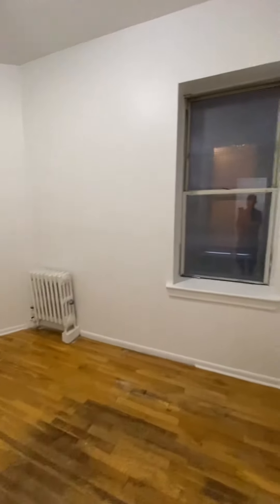This tenant just moved out, so it will be painted and cleaned. We have another queen size bedroom, and this also has a closet with the same built-in shelves.